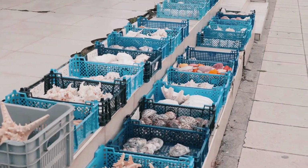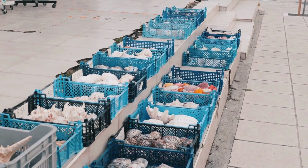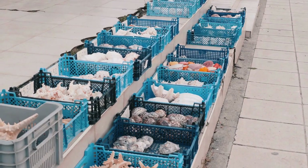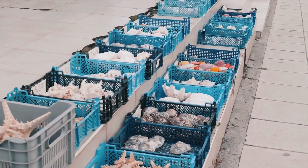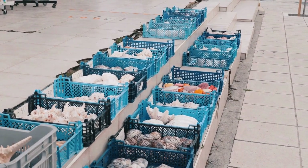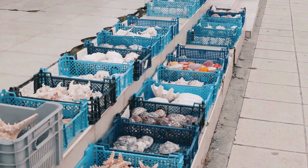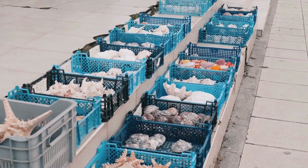Collecting seashells can be a fun treasure hunt, but it also teaches us about the ocean's health. By looking at the types and numbers of shells, scientists can understand more about the sea creatures living in an area and how healthy the environment is. Remember, while collecting shells, always make sure they're empty and not someone's home. And leave behind rare or unusual shells so they can continue to be part of the beach's natural beauty.